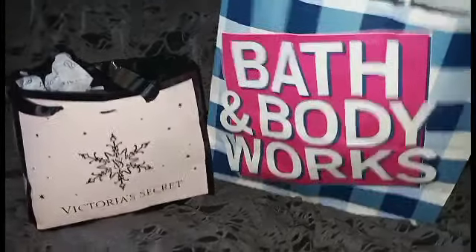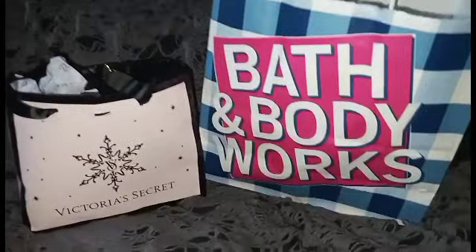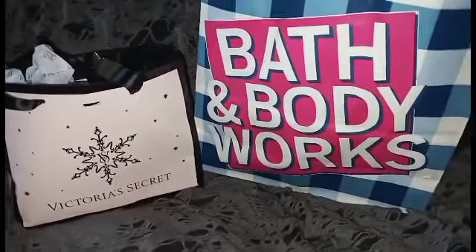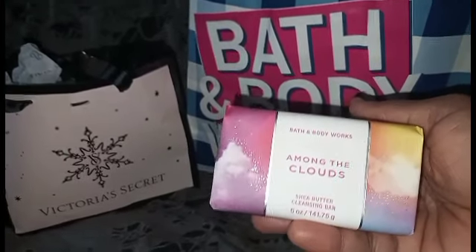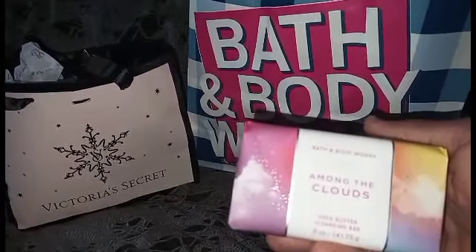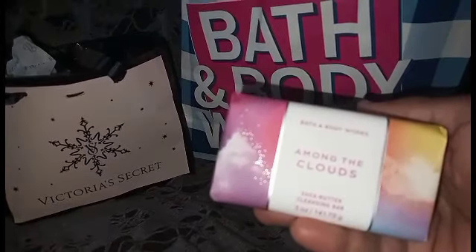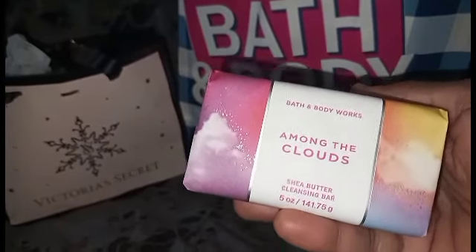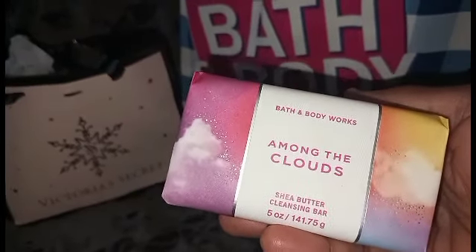Let's dig into this glorious bag. If you don't follow me on Instagram, it's at The Real Phone Jones. First up: Among the Clouds — it's a new fragrance. They have it in bar soap and wallflower plugins too. It's very light and I couldn't really get the full scent through the paper. I'll do a full review on the whole line.